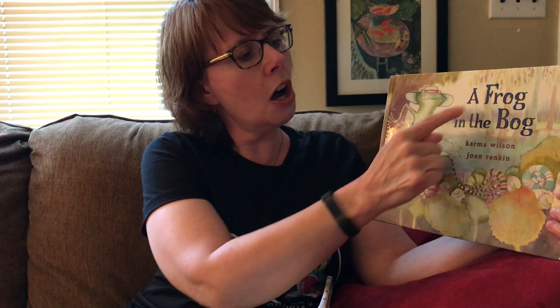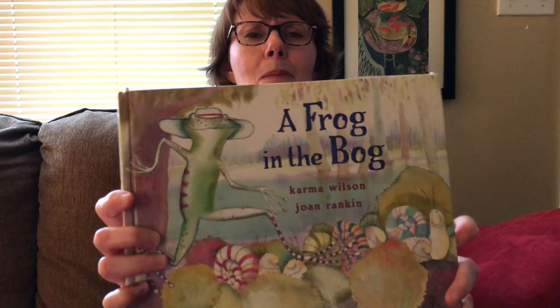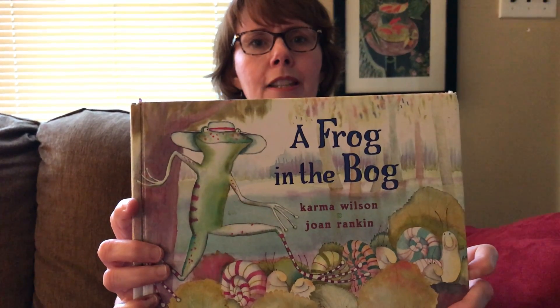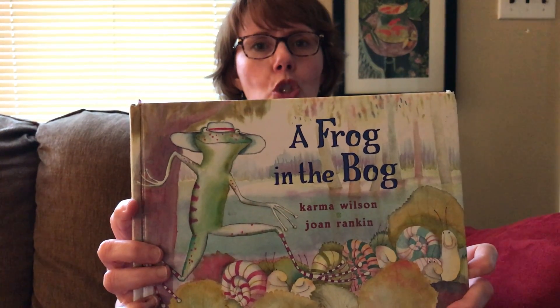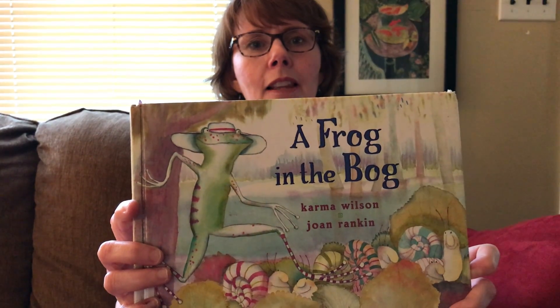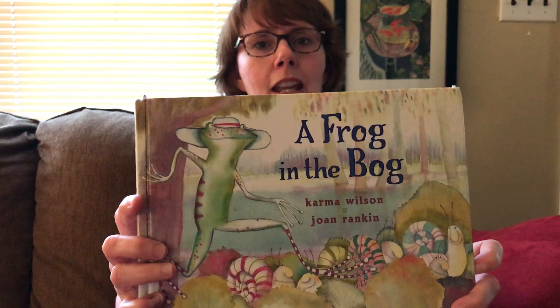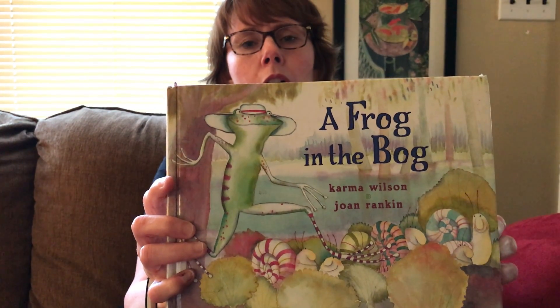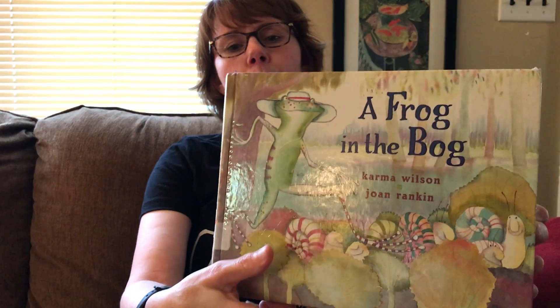Our first book today is titled A Frog in the Bog. What is a bog, you say? Well, a bog is a marshy place that has water, but it also has trees, lots of plants, lots of insects, and lots of amphibians. In there, it might have trees that have died and become logs. So we're going to see that in our story today.